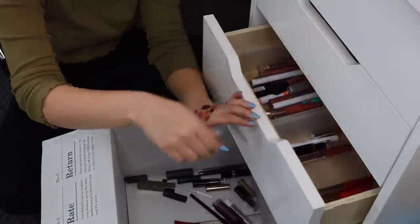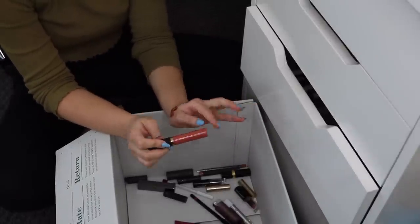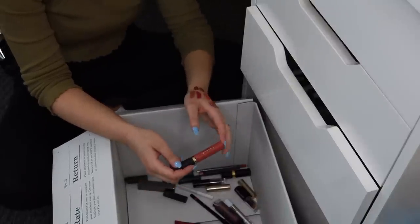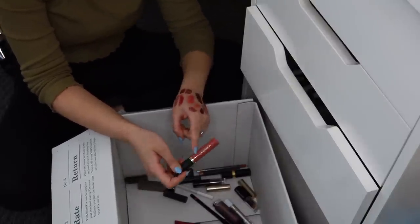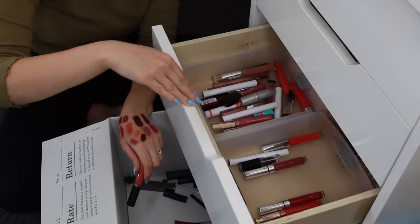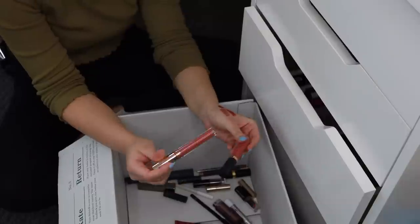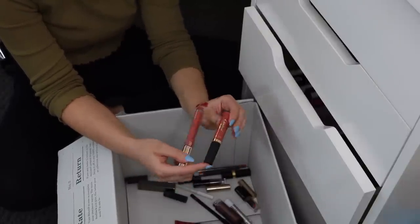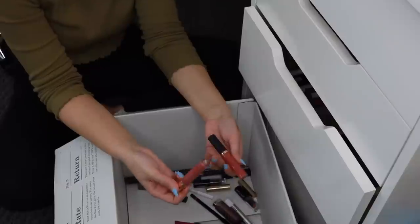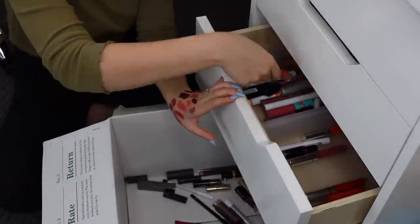This is the Tarte Tarteist Lip Paint in Home Slice — this formula is insane, so matte, it will not budge, it literally stays on forever. But at the same time I don't really feel like I wear it. I did put it in my top 10 lipsticks video, so I feel bad getting rid of it. But comparing it to ColourPop Dreamy, they're similar shades — the Tarte lasts way longer and is more matte, but it's not as comfortable. I don't really go for matte liquid lipsticks these days, so I'm keeping the ColourPop.